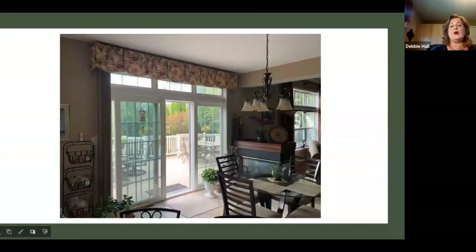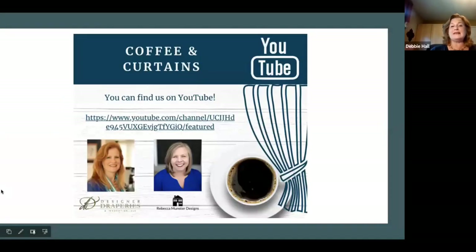And that wraps up today's session. Thank you everybody for joining us. Going forward, Coffee and Curtains is now on the second and fourth Monday of each month.